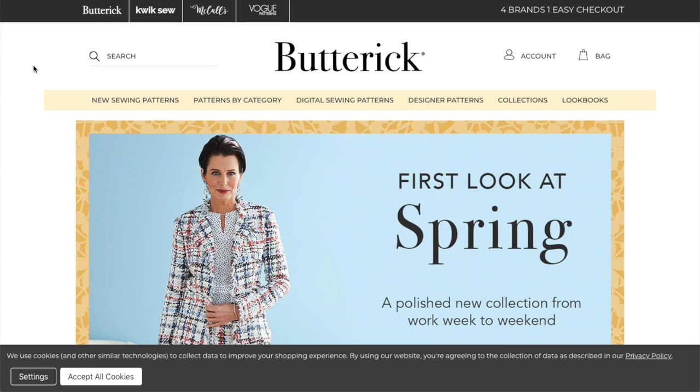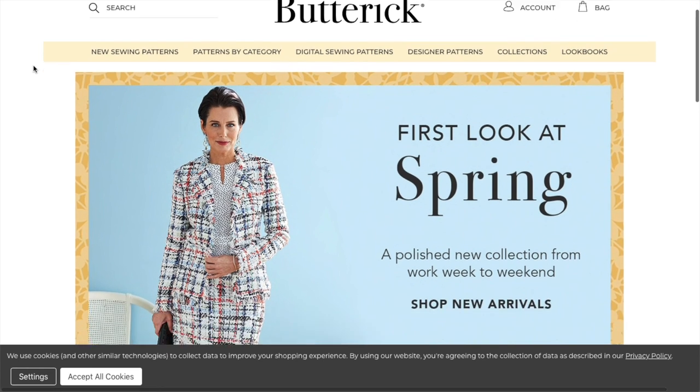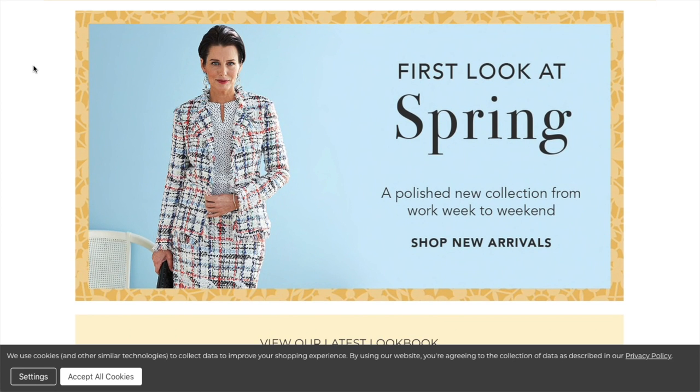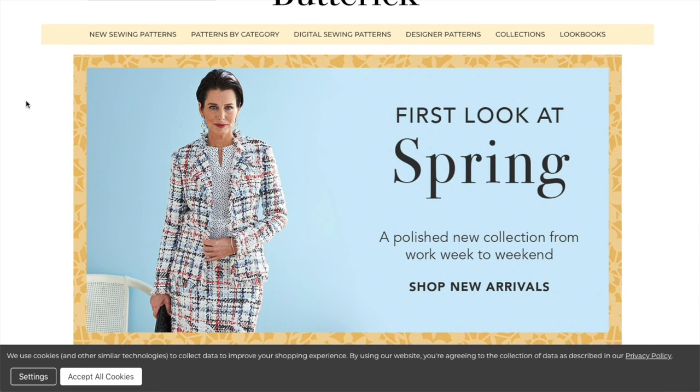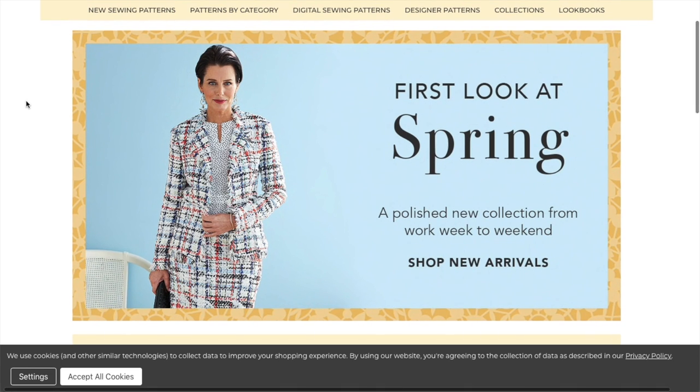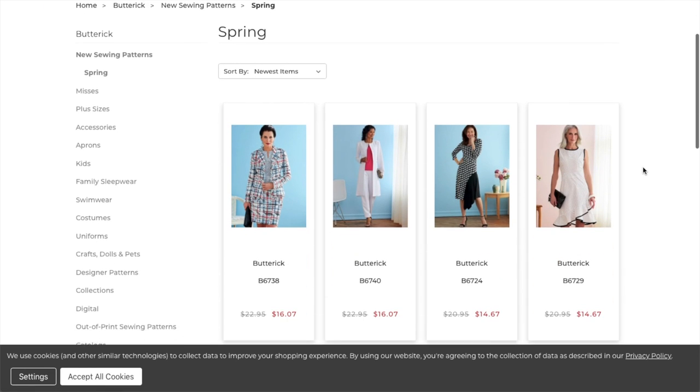It is a very exciting time because we've actually got two new spring collections that have launched in the last couple of days. We've got Butterick and we've also got McCall's, and I just wanted to call out how beautiful all the rebranding is looking. But I'm going to start with Butterick. McCall's will come in a few days because, first of all, Butterick is my favorite — at least it used to be. They didn't do a winter collection at all, so I'm really missing my Butterick and I really want to see what they have for spring.